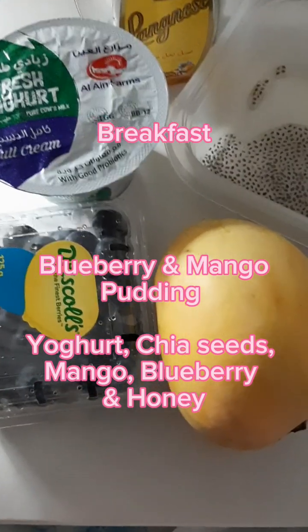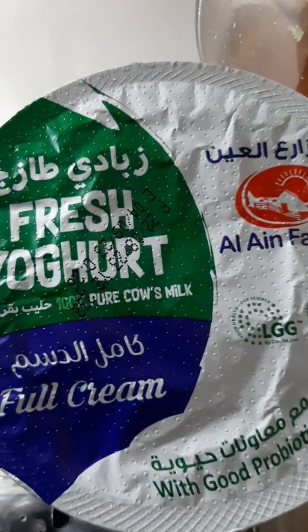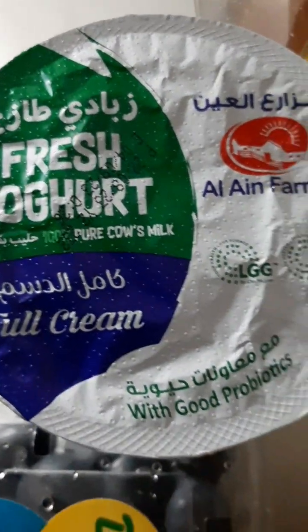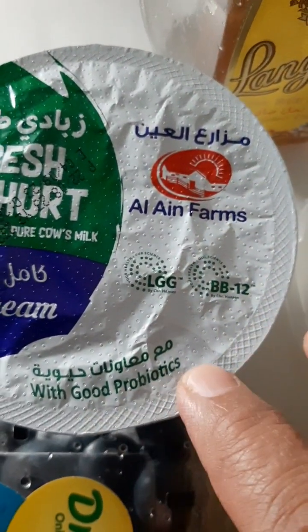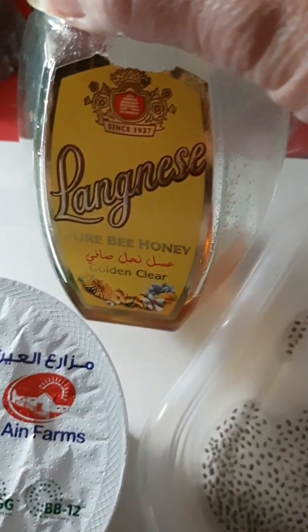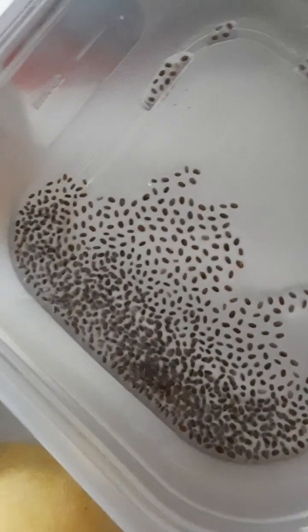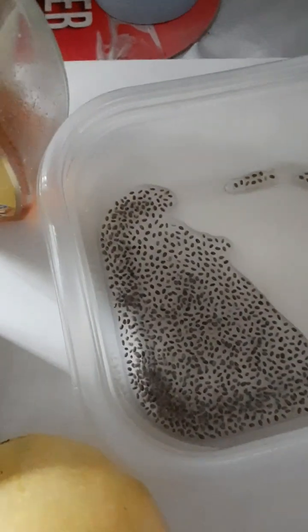Good morning guys! I will show you how to prepare a healthy and delicious breakfast. We have here mango, blueberry, and yogurt — this is with probiotics. I actually prefer the low fat, but since they don't have stock, I just picked up the full fat. And we have honey, and I prepared these chia seeds — I soaked them in hot water last night.